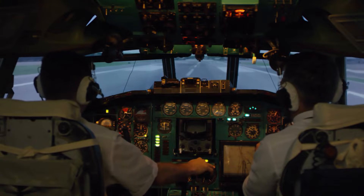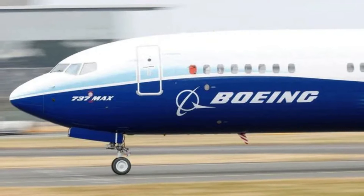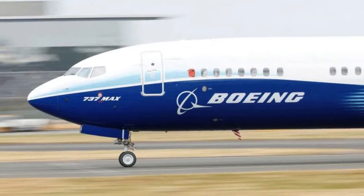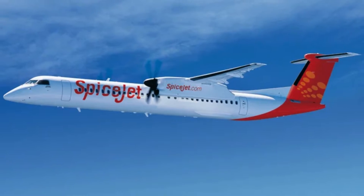And most importantly, from then onwards you are labelled as type rated and you have bright chances of getting an offer of a first officer's job from a commercial airline. Type rating can be done on any aeroplane of your choice or the one your target airline company is flying, like Boeing 737, Airbus 320, Q400, Embraer, etc.